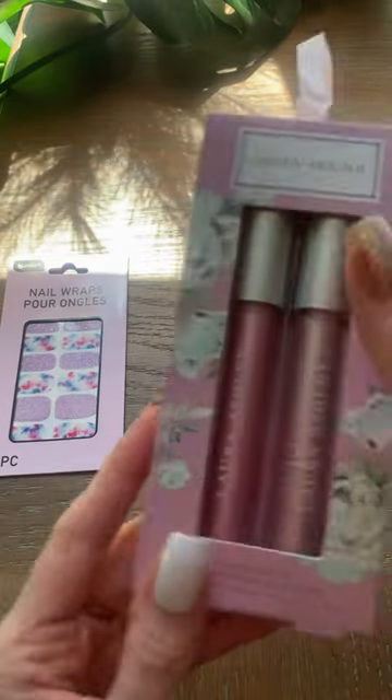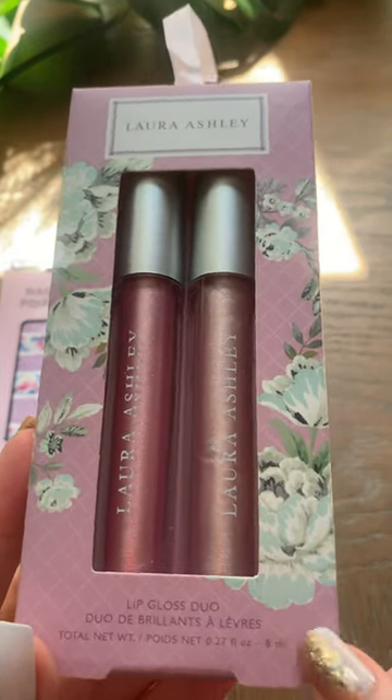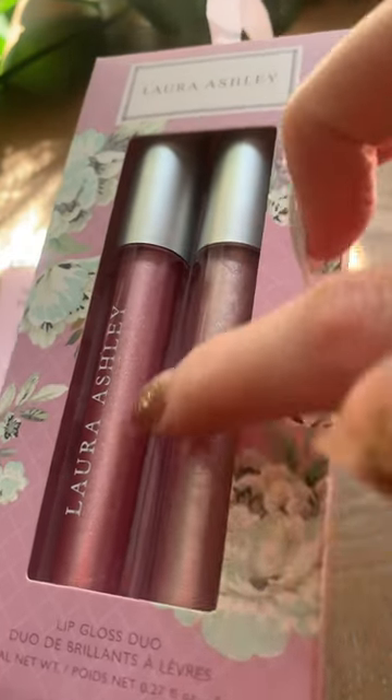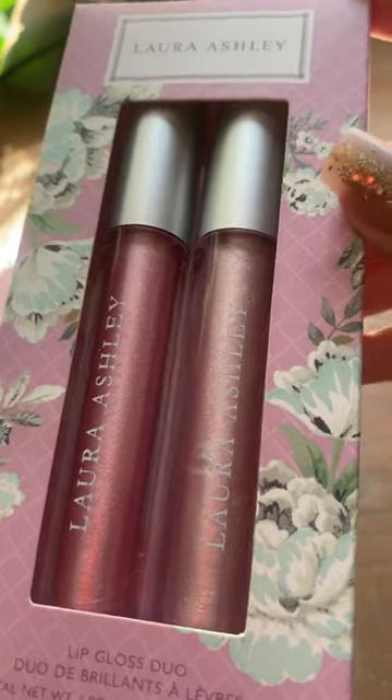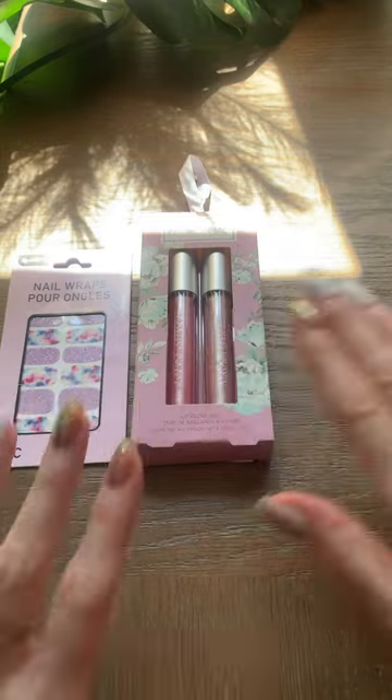And I found more Laura Ashley at Dollar Tree. This is beautiful packaging, amazing quality, and it's sold at HomeSense for a lot more than the Dollar Tree price. You can see this kind of has a reflective shimmer in it and they're very universal, pretty neutral colors, so I am so excited about that.